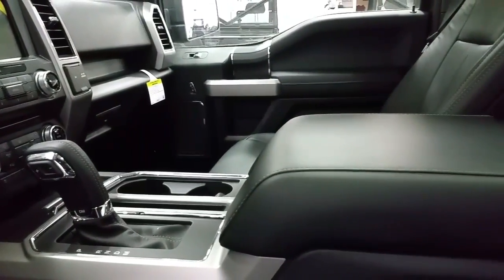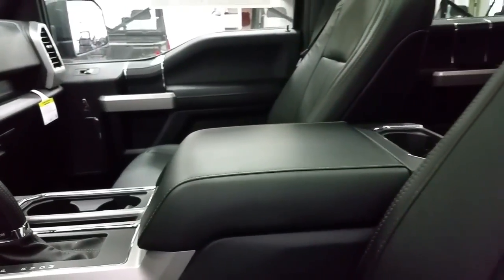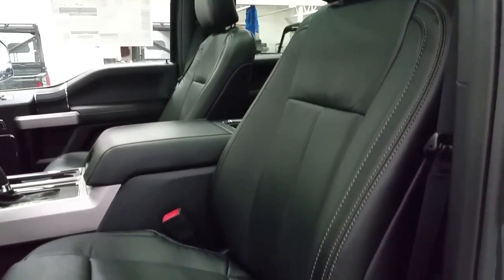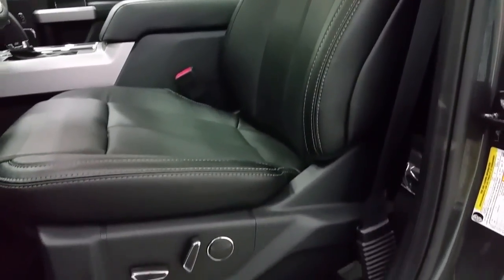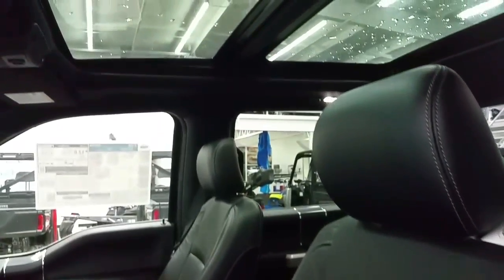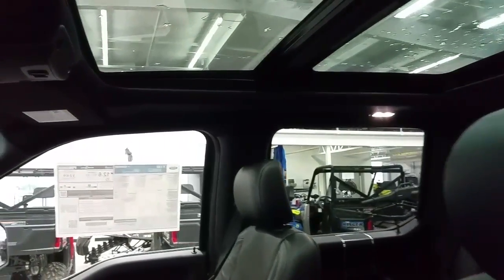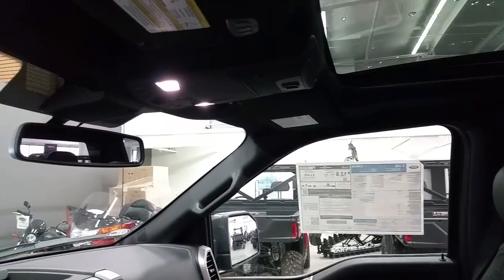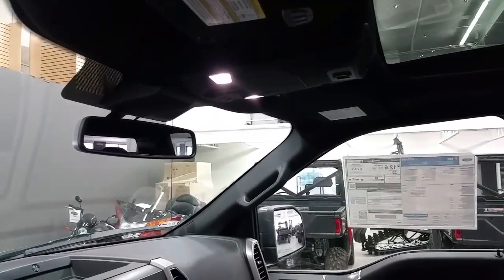A center console shift lever with cup holders, center armrests for comfort and storage, and additional cup holders toward the rear. Black leather seating is heated and cooled for both the driver and passenger, as well as powered with lumbar support. Overhead we have a twin panel moonroof with a power sunshade, an auto dimming rear view mirror, map lighting, universal garage door openers, and a power sliding rear window switch.